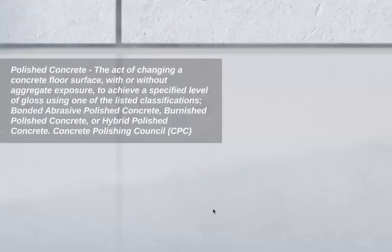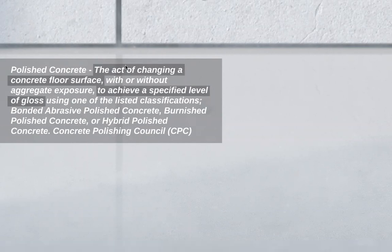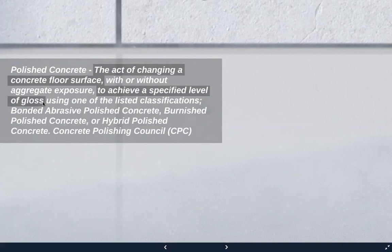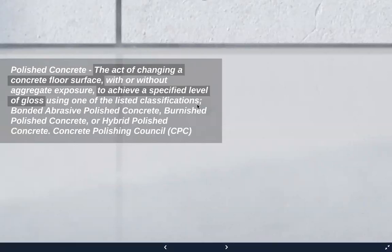There are a couple of organizations in North America that publish different definitions for polished concrete. The Concrete Polished Council is probably the most well-known, with very prolific manufacturer members promoting the idea that gloss level equals polished concrete. Let's look at this definition: polished concrete is the act of changing a concrete floor surface — it doesn't say how — to achieve a specified level of gloss. Then it lists three classifications: bonded abrasive polished concrete, burnished polished concrete, and hybrid polished concrete.